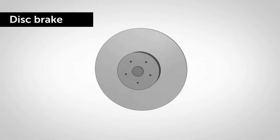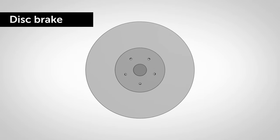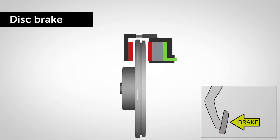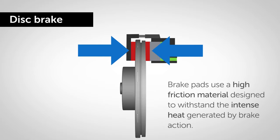Disc brakes function using outer calipers and a steel rotor disc which turns with the wheel. When the brakes are operated, the calipers' pistons clamp firmly on the disc to stop the wheel. The calipers are fitted with brake pads designed to perform effectively under various conditions, using a high-friction material designed to withstand the intense heat generated by brake action.